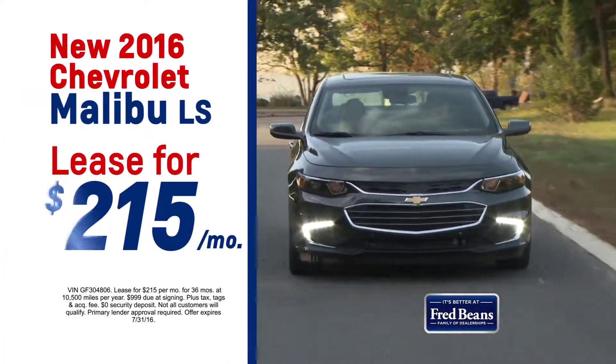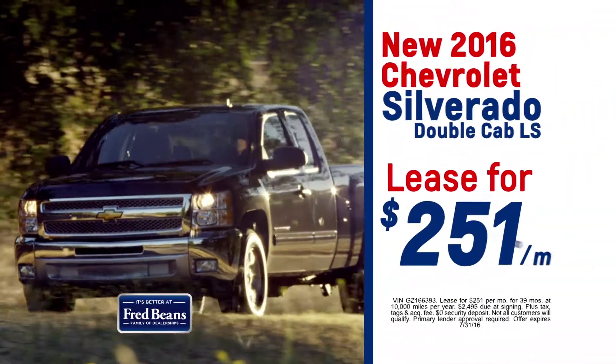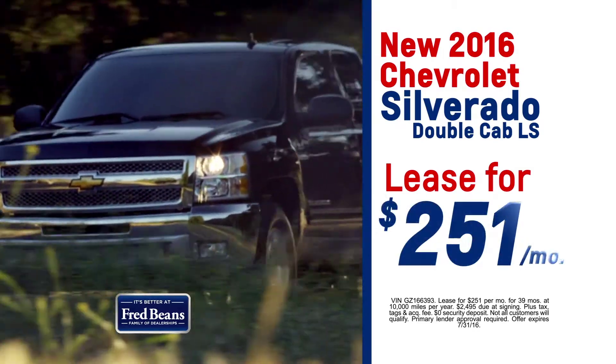A new 2016 Malibu, only $215 a month. Or a new 2016 Silverado Double Cab, just $251 a month.